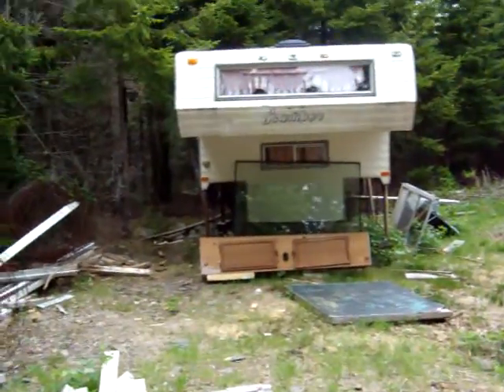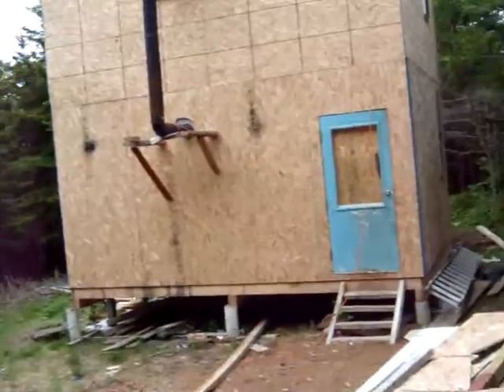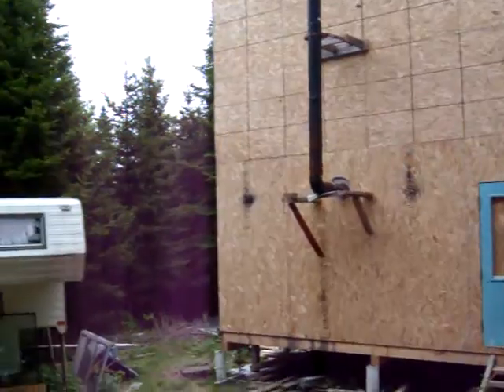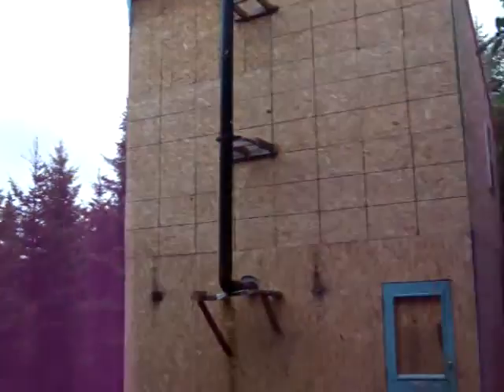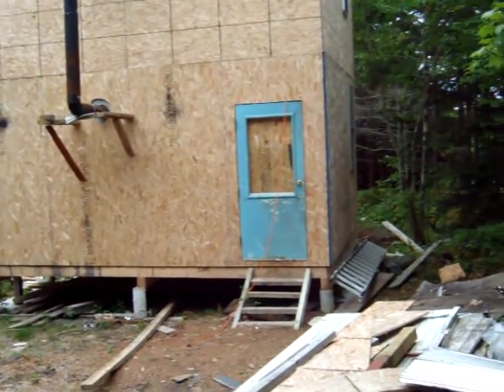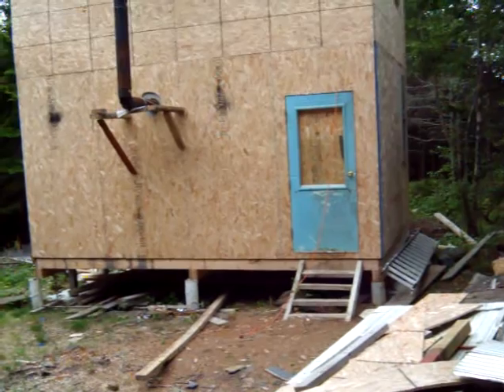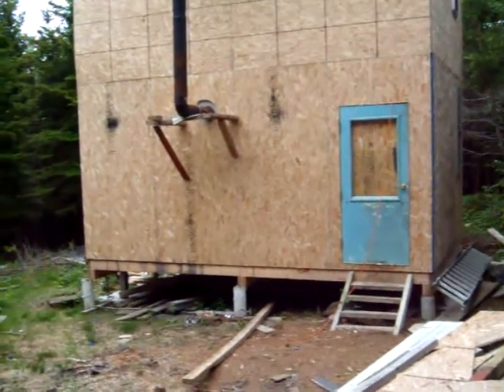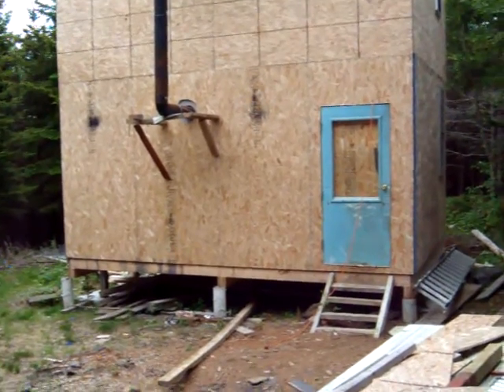There's a picture window that's going to go in the front, and windows on the sides. I'm going to put a window where the chimney's going through now and actually move the chimney to go through the roof, but that's for a later time. Inside there's not much to see — just a bunch of my junk stacked up. Not much done inside until I get the roof sorted.